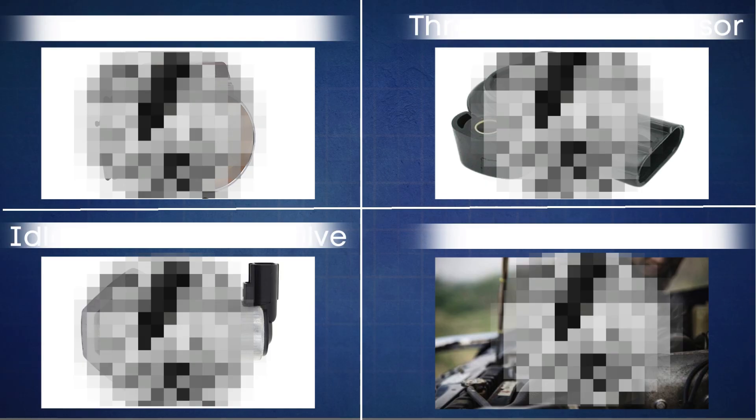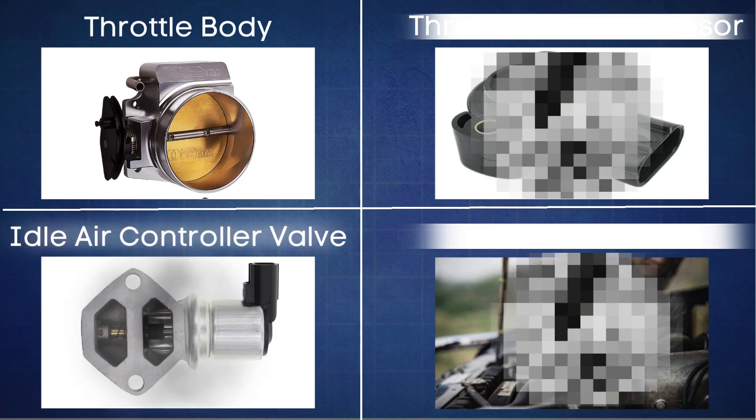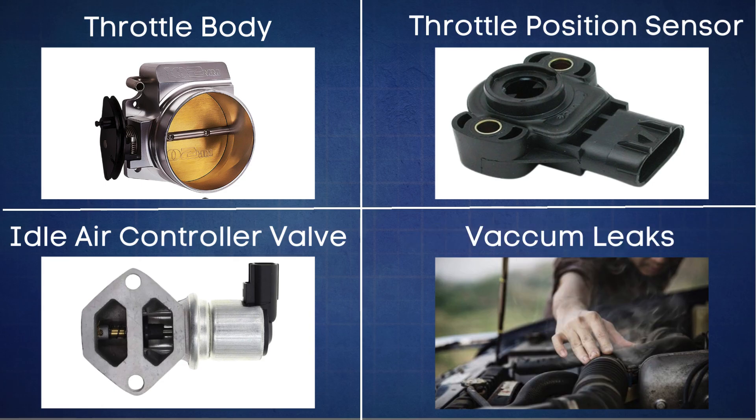So, what are some common causes of fluctuating RPMs? It could be a dirty throttle body, a malfunctioning idle air control valve, a faulty throttle position sensor, or even a vacuum leak.